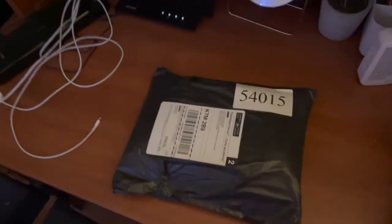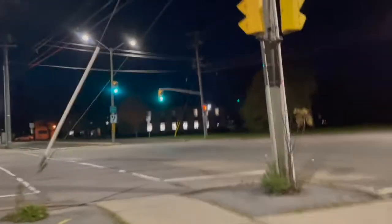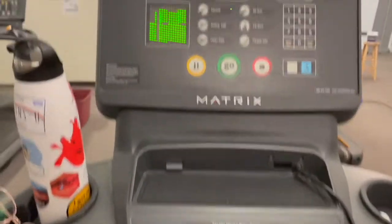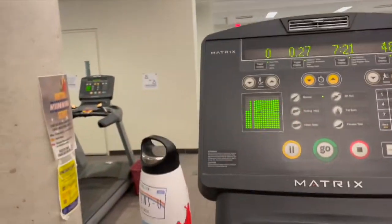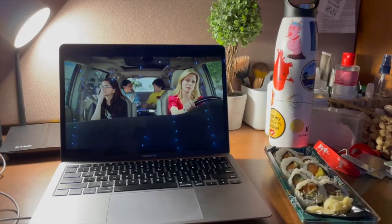We actually decided to walk back to main campus to go to the ARC to get a super quick workout in, just because they lifted restrictions so going to the gym is super easy now, which is quite nice. After my workout we made our way back to West Campus, I grabbed some sushi, went up to my room, watched some Modern Family, and then went to bed.